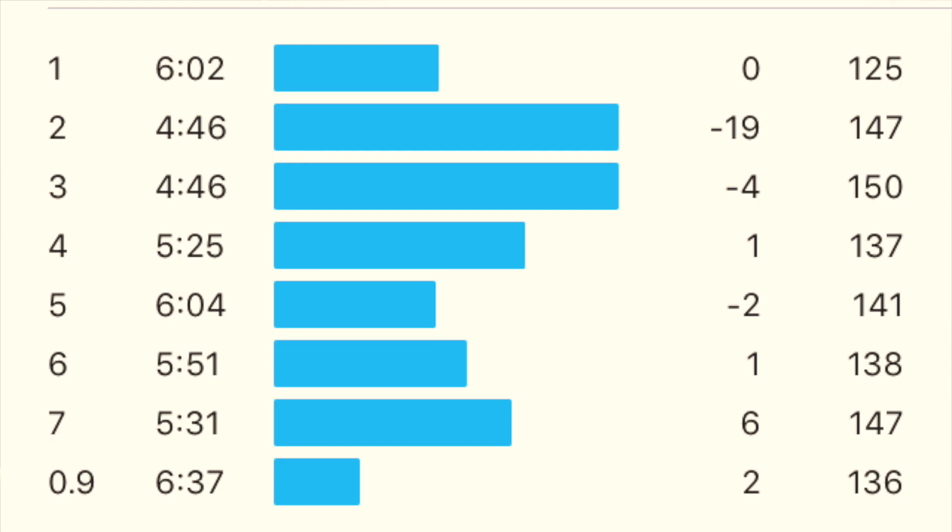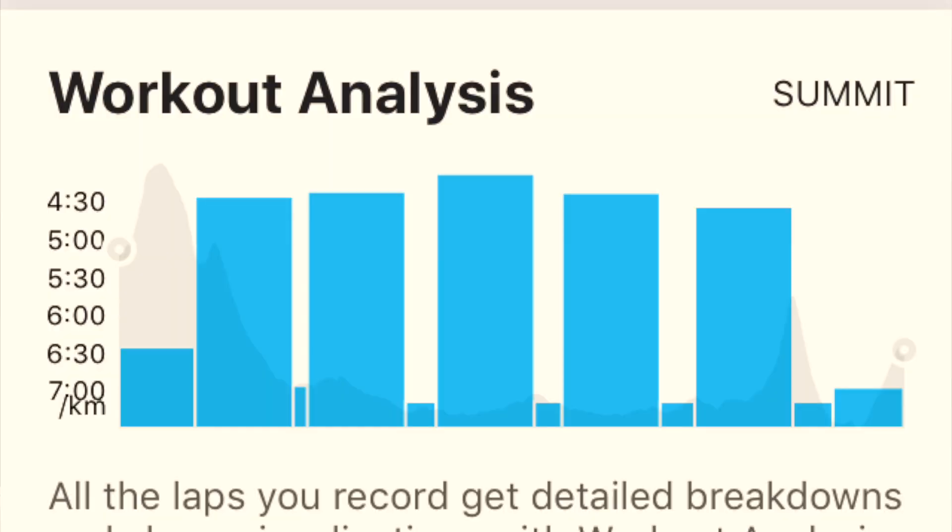I've just put the Strava info on screen now, and I've taken a quick screenshot of the workout analysis. I don't pay for the Summit feature, but you can see there what I was doing. It does seem to show that I was around about the 4:30 range pretty consistently for those 5K individual splits. So a kind of positive, but still a little bit unsure if I've set the watch up correctly. Looking forward to any feedback.